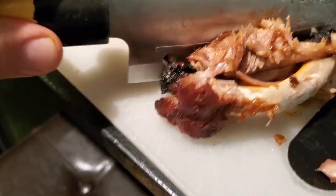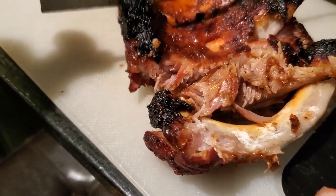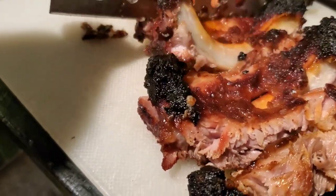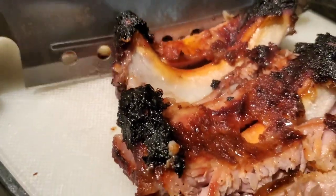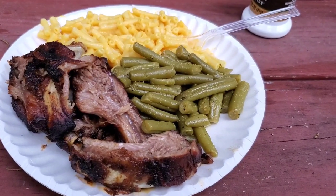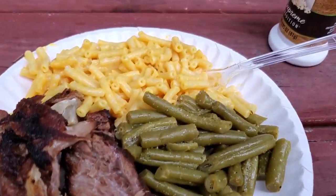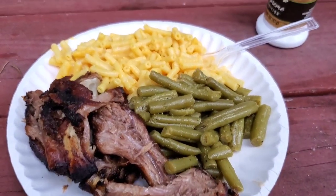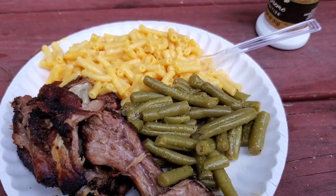There we go, folks. Got a full plate — I'm ready to dig in. I've been eating all day, so this is going to be a good meal. Thanks for joining us, see you next time. We got some storms moving in, should be storming here in about 15 minutes — check the weather.